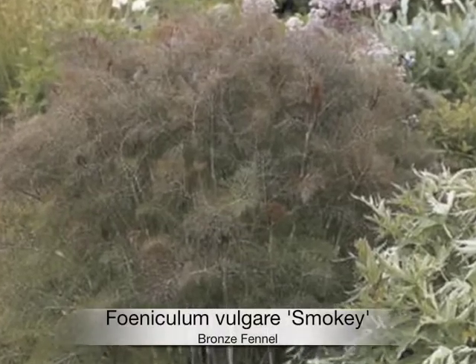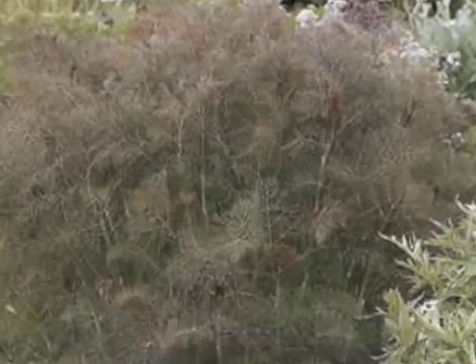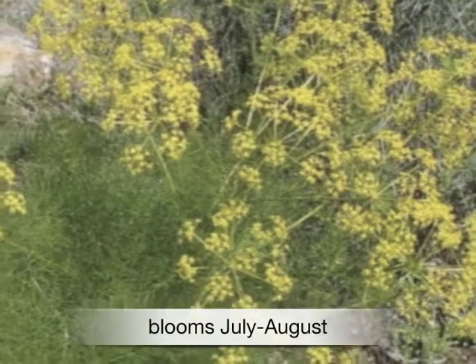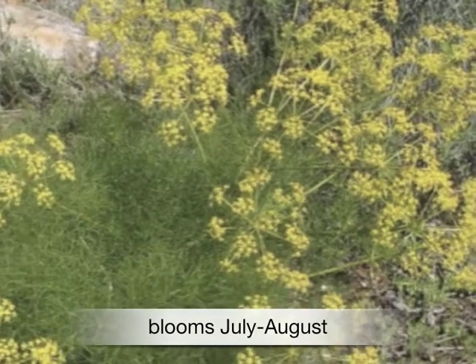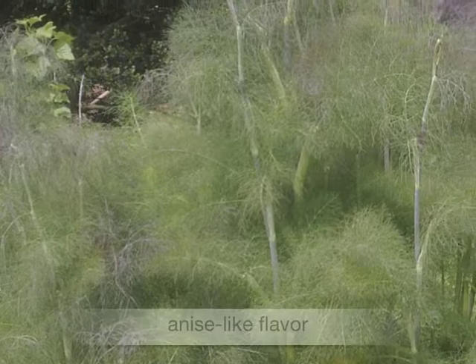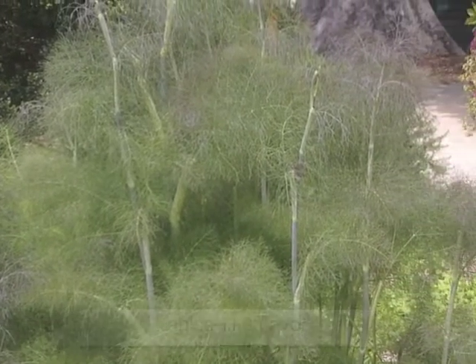Foeniculum vulgare 'Smoky' is a perennial herb commonly known as fennel. Attractive, feathery, smoky bronze-purple foliage is topped with clusters of tiny yellow flowers that bloom July through August. This culinary herb improves digestion. Its anise-like flavor is good in soups, sauces, salads, and also with fish.